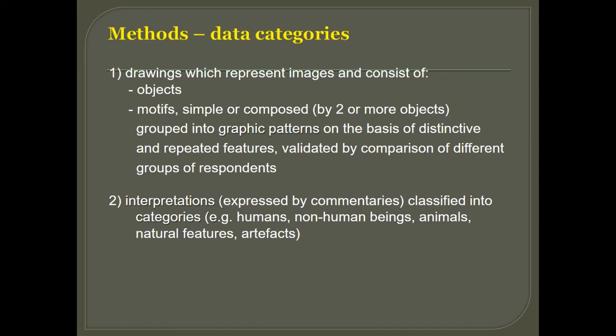I focused on two kinds of data. I asked people to draw what they can see on the rock surface, so I have drawings of their inner images. These consist of objects like humans and animals, which can be combined into motifs — for example, a human being sitting and holding a baby. I searched for patterns in the graphics of the pictures, and I also have interpretations because I asked people to write short commentaries about the meaning of their pictures — what they think they drew.